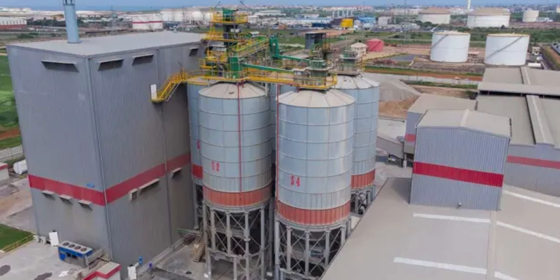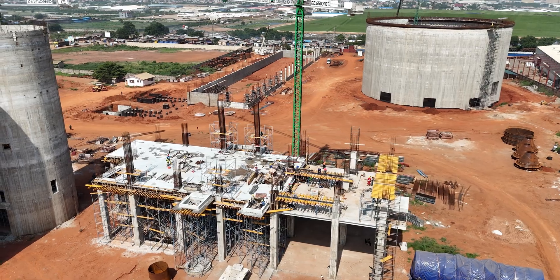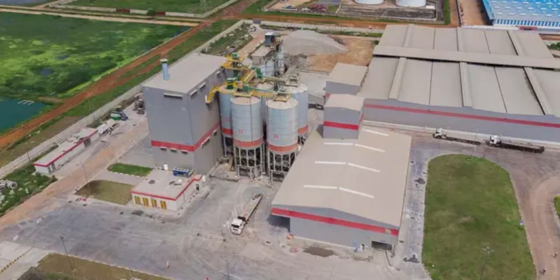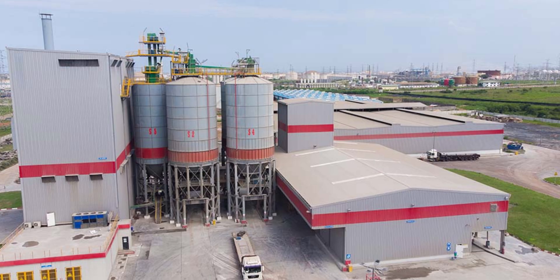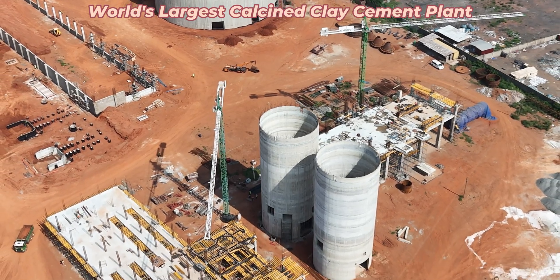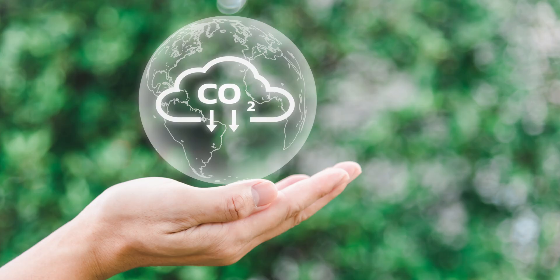But this isn't just any cement plant — it's groundbreaking for several reasons. The calcined clay cement plant will be the first of its kind at this scale, using innovative technology to replace 20% of traditional clinker, a key raw material in cement production, with locally sourced calcined clay. This not only enhances cement quality but also reduces carbon dioxide emissions by 20%.